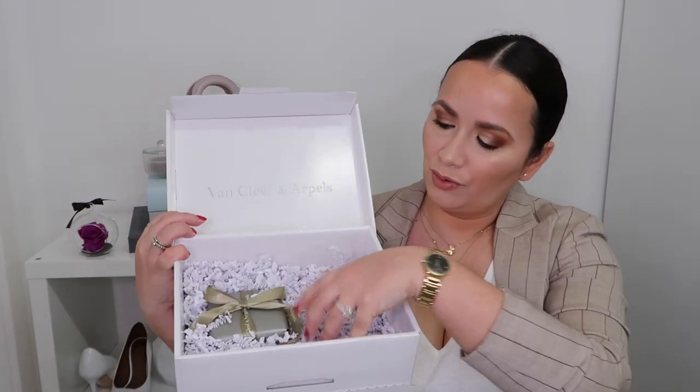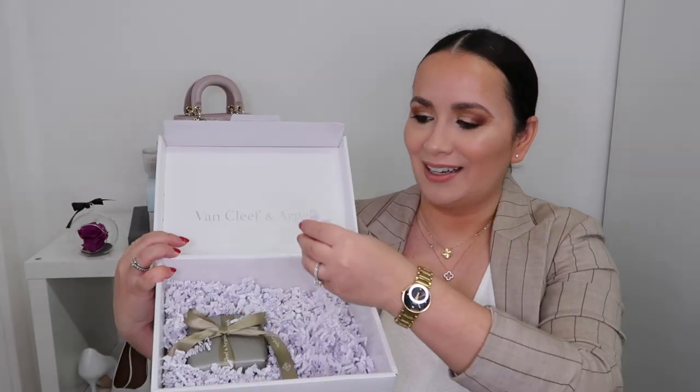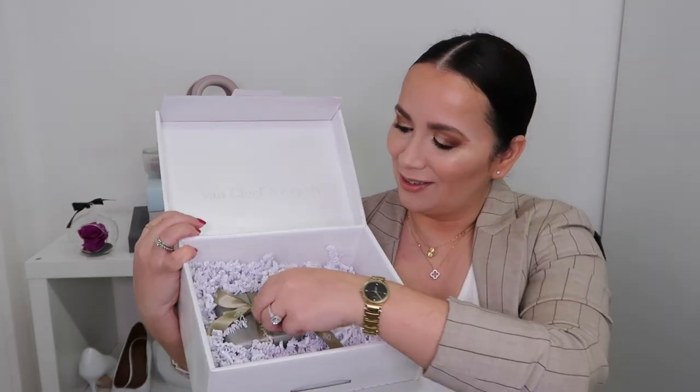I have here the booklet with the certificate of authenticity and the customer service instructions, all in a nice little folder. You should keep your certificate with your piece at all times — if you plan to resell it one day, or even to get it serviced, you should keep your authenticity card. I do love how they do this cushioning paper — it's all cut and it's very cute. Hopefully they use recycled paper. It comes beautifully gift wrapped, and here they wrap it in paper and a beautiful ribbon.